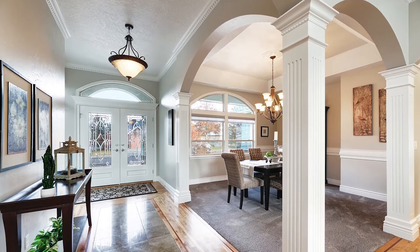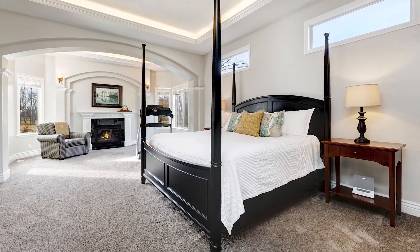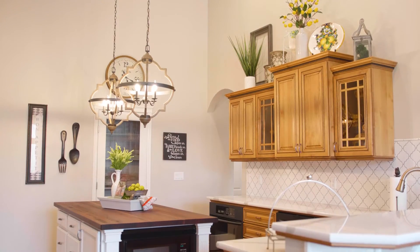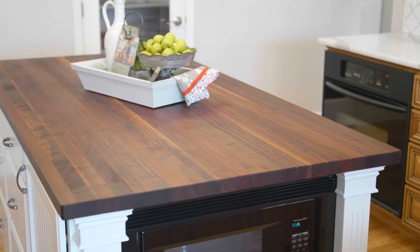This home features approximately 3,200 square feet, a split bedroom design, and luxurious finishes in the gourmet kitchen, including a butcher block walnut wood island, high-end countertops, and birch hardwood flooring.